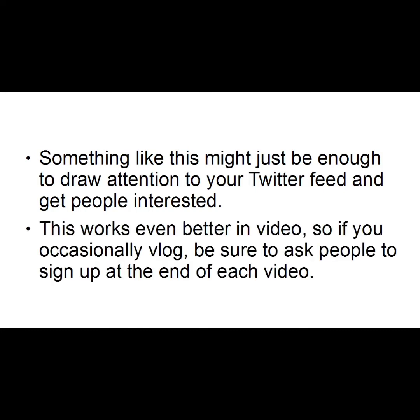This works even better in video, so if you occasionally vlog, be sure to ask people to sign up at the end of each video. You can perhaps have a graphic that says 'follow us on Twitter' and then your Twitter tag.